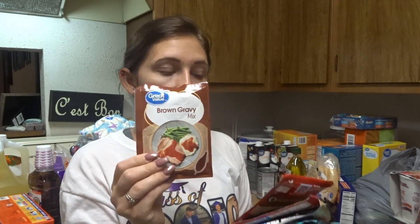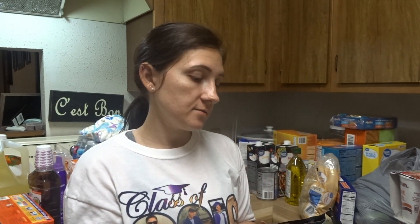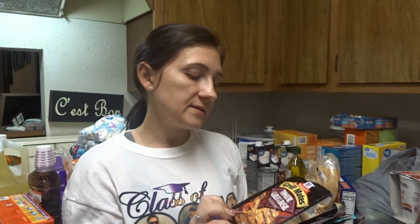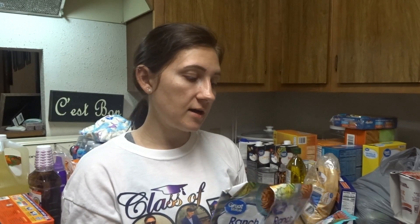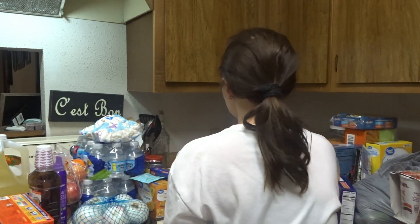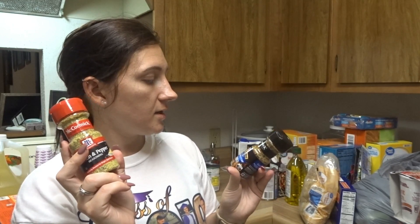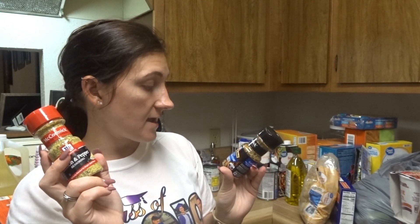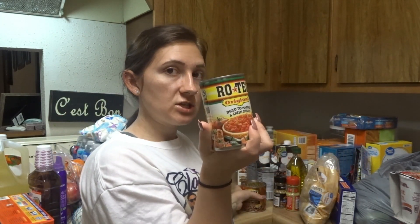I got some brown gravy mix, onion gravy mix — all just gravy mixes. Tomato, garlic, and basil marinade, zesty herb marinade mix, ranch salad dressing and recipe mix — I got two of those packs. I got two packs of original taco seasoning mix. I got two spice things: lemon pepper seasoning for the tilapia, and smoky Montreal steak seasoning for the steak. And some original diced tomatoes and green chilies Rotel.